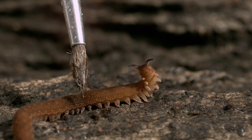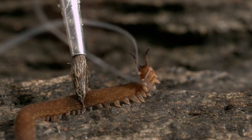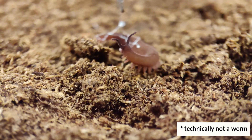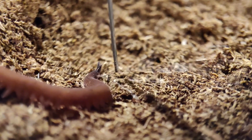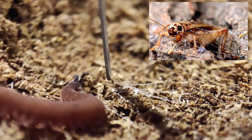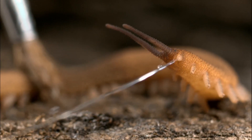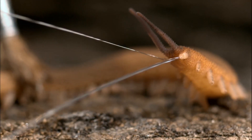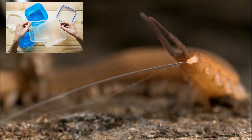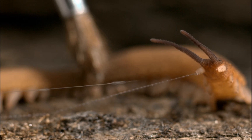This soft and velvety creature possesses a unique weapon. Velvet worms defend themselves and catch their prey by spraying out sticky slime that quickly hardens into strong threads. Solving the mystery of how velvet worm slime works could help scientists design better plastics and glues, and chemists just added a new piece to the puzzle.